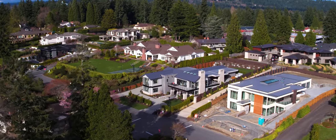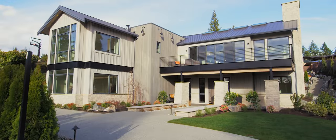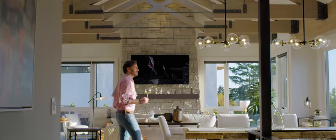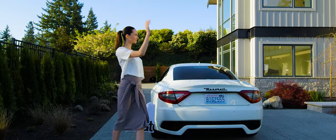Perched on top of Clyde Hill, this absolute showstopper by Adam Leland Holmes awaits. Arrive at the circular drive with dual-gated entry to this contemporary farmhouse with gorgeous west-facing views of Lake Washington.